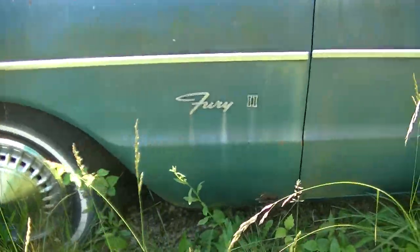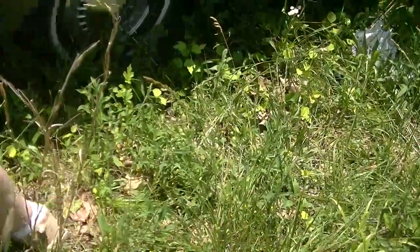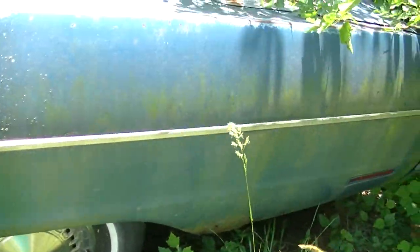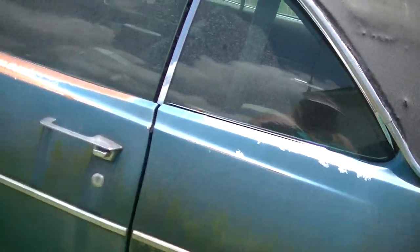There's a little bit of rust on this fender here — this is the Fury 2 versus the Fury 3 — and a little fender rust over there, but all the glass is good and the sheet metal is straight.